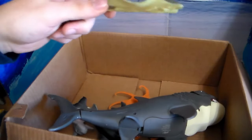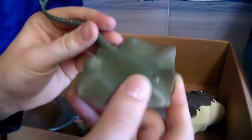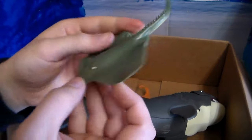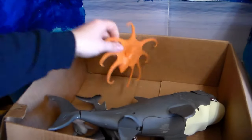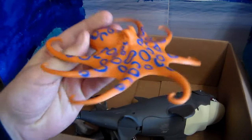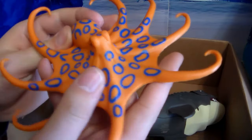We have another awesome manta ray or stingray — actually they should be called stab rays because they actually stab, they don't sting, which is even more terrifying. The respect you have to have for these creatures — very, very beautiful creature. Along with this awesome blue-ringed octopus. Cool thing about octopuses is they can actually change color to blend in with their environment to hunt. Very awesome.